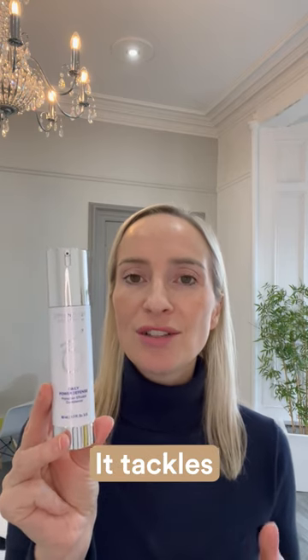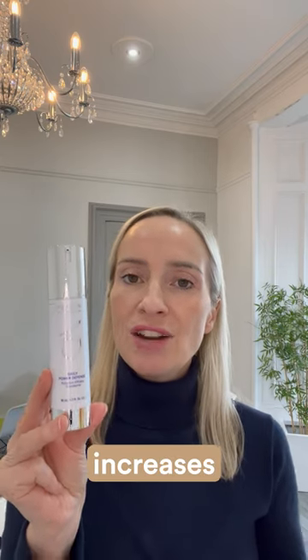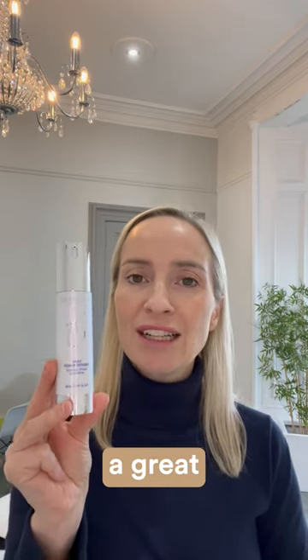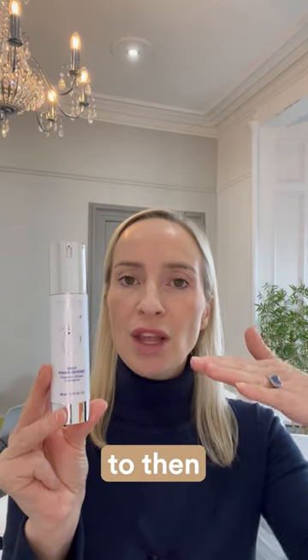It tackles cellular level damage and it prevents new damage from forming. It increases cellular turnover and boosts collagen. It's an absolute must for all regimes and it's a great end to your core fundamental regime to then provide a base to start your treatment products thereafter.